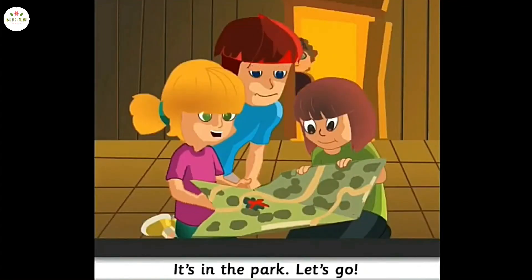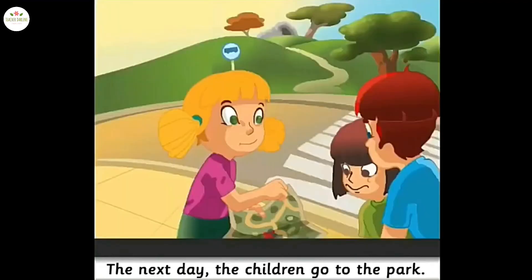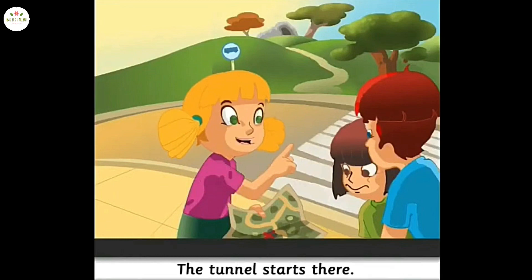A map with a tunnel! It's in the park. Let's go! It's a quarter past eight now. It's late — let's go tomorrow. The next day, the children go to the park. Let's cross the street and go to that tree. The tunnel starts there.